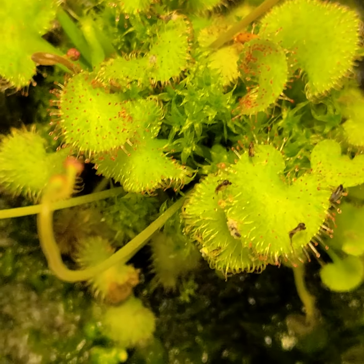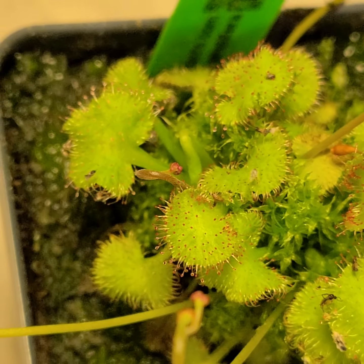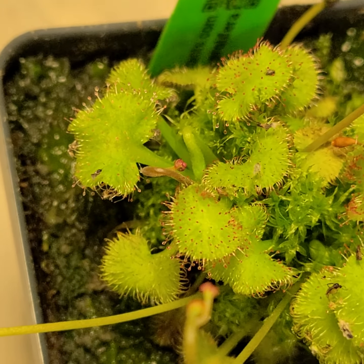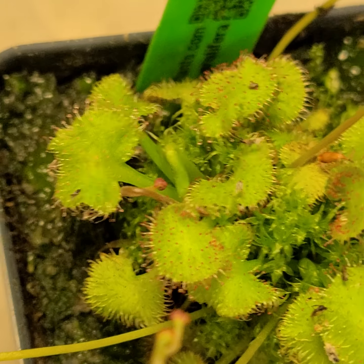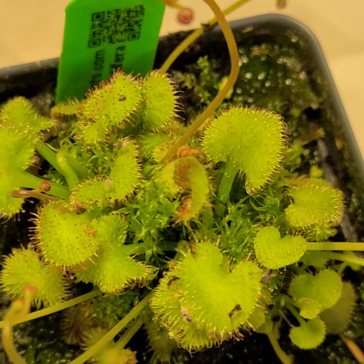Droseras are insect-eating plants — the insects get caught on the leaves on the sticky honeydew. Drosera actually means something like 'dewy' or 'glistening' — though it can also relate to residue. Anyway, it's from Australia.